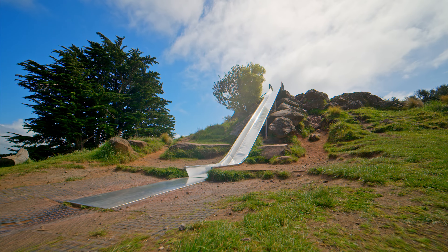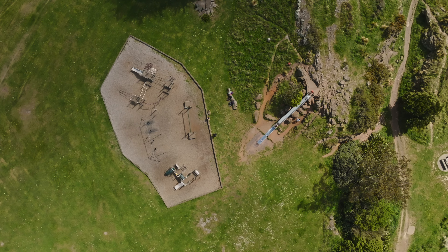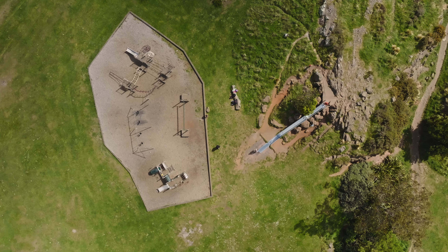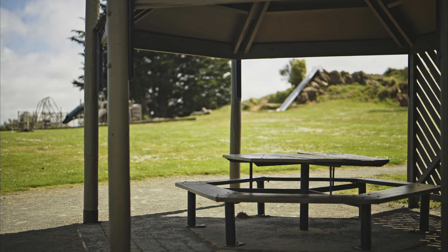The Port Hills are a 12-million-year-old remnant of the Lyttelton volcano crater, and the hills around this playground are volcanic formations. The rocky outcrop is an interesting play feature that can keep kids busy exploring for hours. With picnic tables and simple nearby bush and mountain walks, this playground is a fantastic spot for some good old-fashioned family adventure.